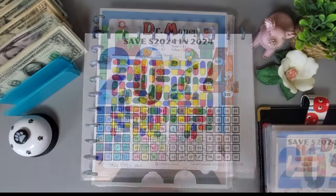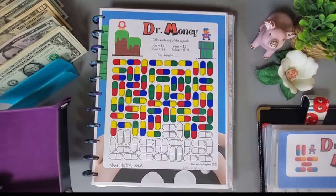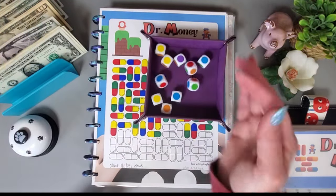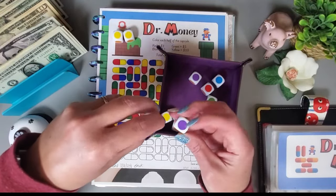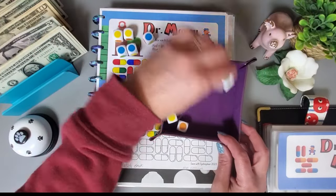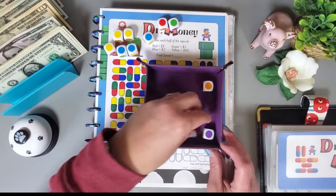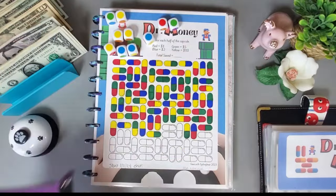I'm going to have to do a little bit of a voiceover because something happened to my sound here. We're playing Dr. Money — I roll my 10 colored dice and keep the ones that are on the key. I accidentally flipped one over but it was a blue. We re-roll the ones that aren't on the key, and we got a green and a yellow.